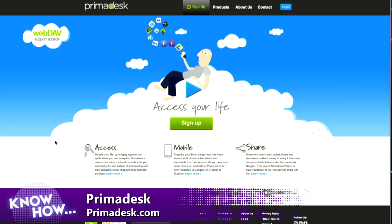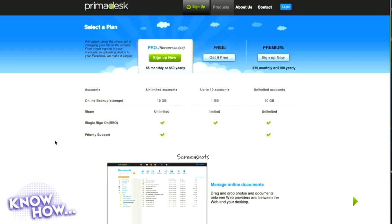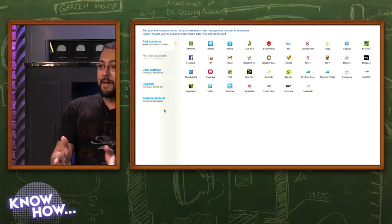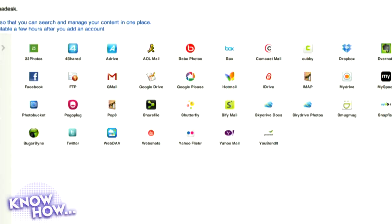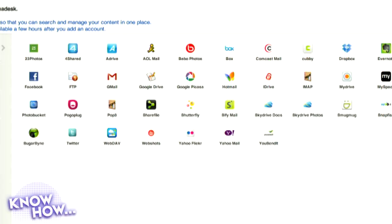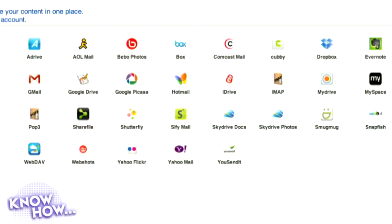The first thing I looked at was something called PrimaDesk. I can show this on my laptop. They promise they can wrangle all of your stuff in one location. You sign up for a free account — they do have paid services. If you pay, you can even back up your stuff to PrimaDesk's own cloud storage. In my account you can see they support a ton of services: 23 Photos, AOL Mail, Box, Evernote, Dropbox, Facebook, Pogoplug, SkyDrive, Yahoo Mail — pretty much everything.